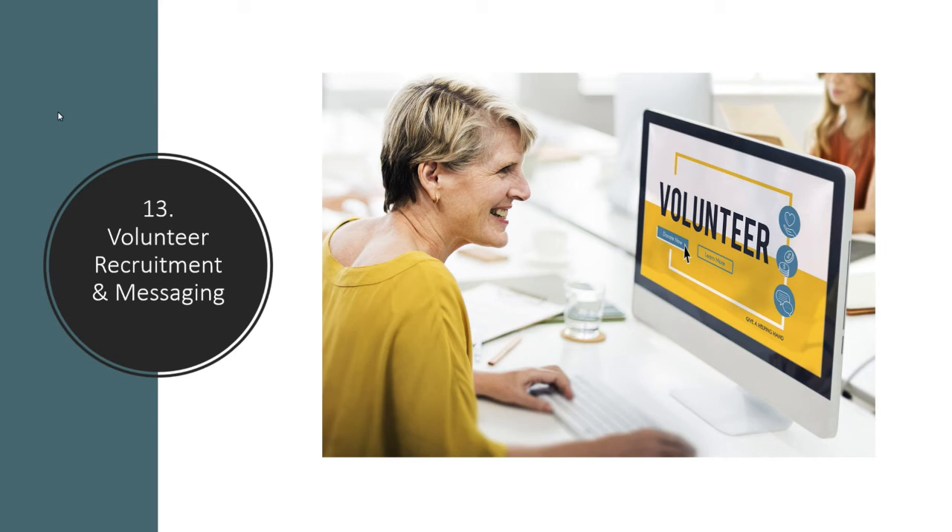We all need volunteers in our nonprofit organizations, and screens are a great way to recruit them with your digital signage and PowerPoints. You can easily set it up so that people can find out what volunteer opportunities are available and make it really easy for them to sign up.